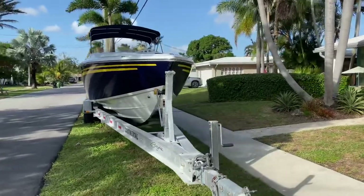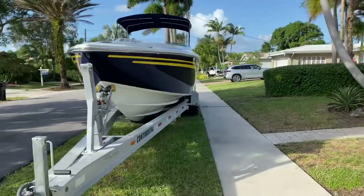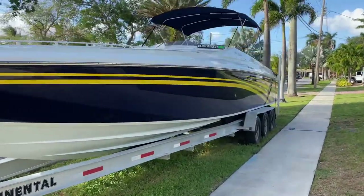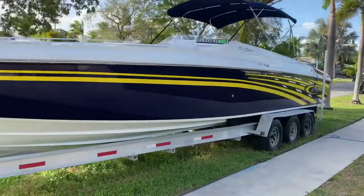This boat has SIOs, 496HO, twin engine, a total of 850 horsepower. This boat is fast.